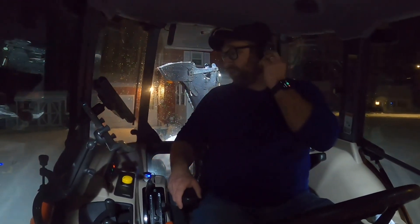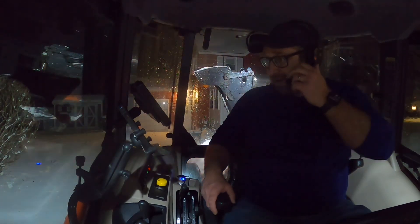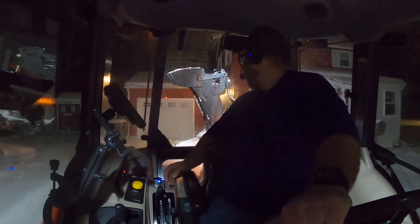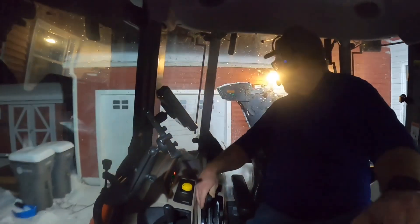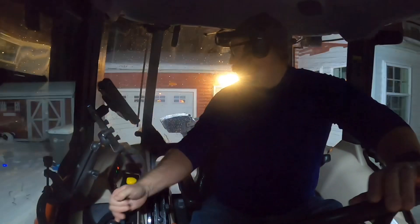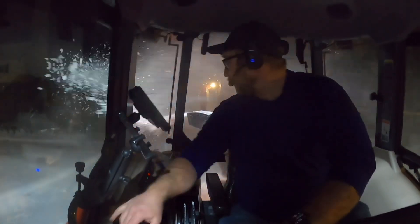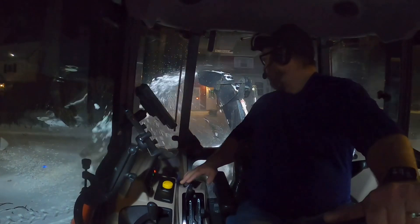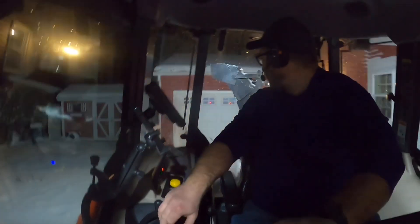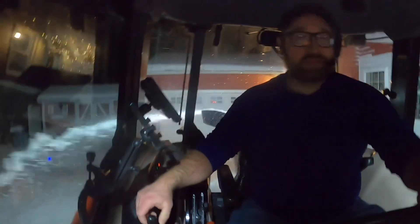I'm gonna switch into Bluetooth — my buddy Jim is calling. Finally got the GoPro running this morning, and finally fixed all the mounting parts for it. I went out at 2:45. I figured I'd keep going, just recording.